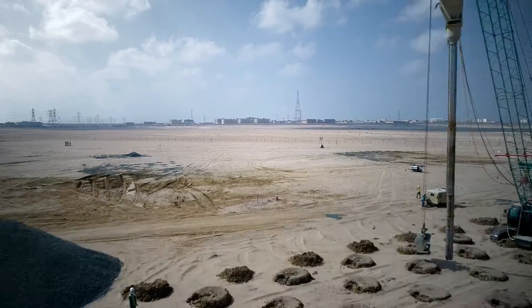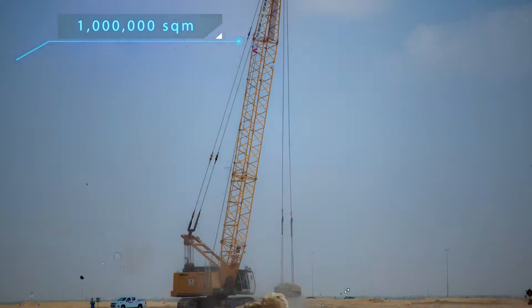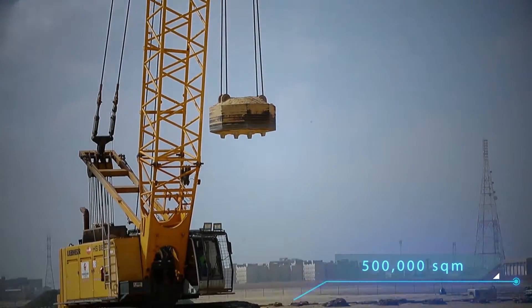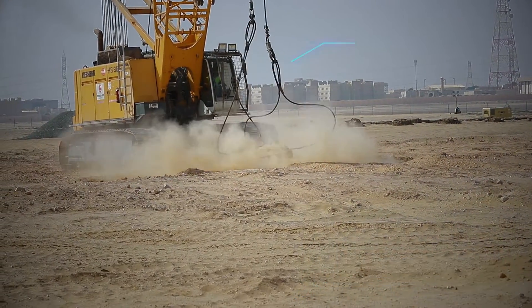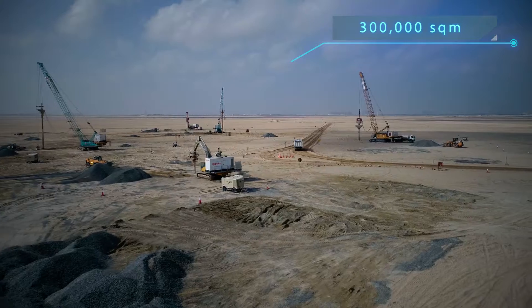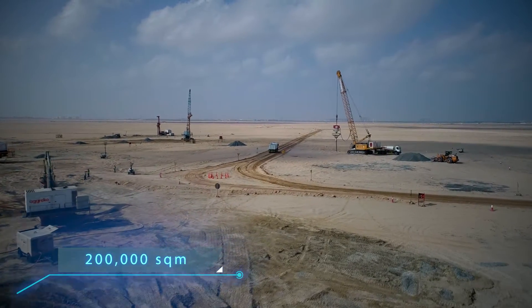At the end of this project, we expect to complete 1 million square metres of area by stone columns, 500,000 square metres by rapid impact compaction, 300,000 square metres of dynamic compaction, and 200,000 square metres of dynamic replacement.